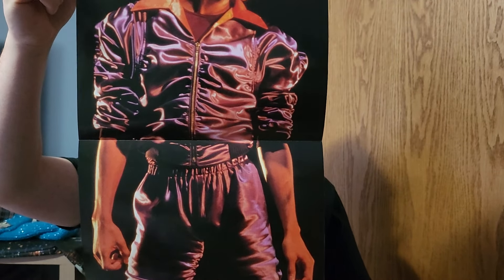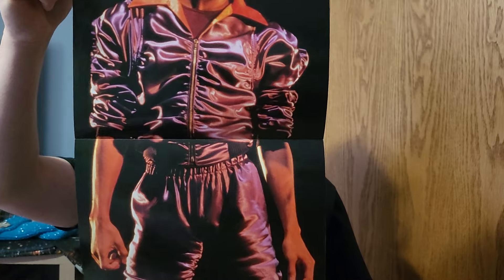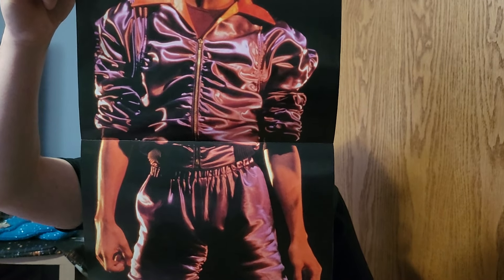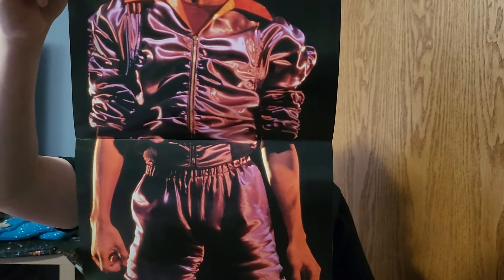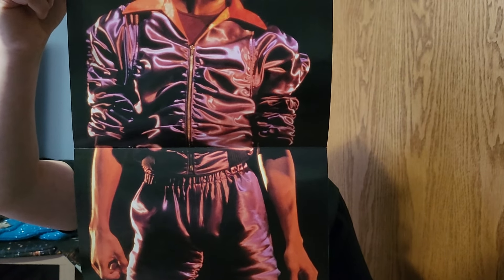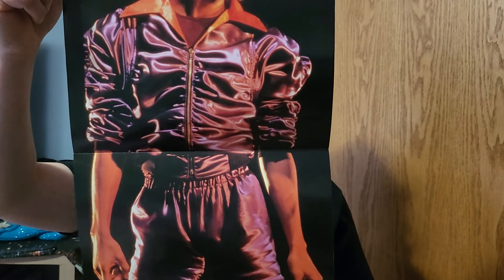This is what Thriller 40 on vinyl should have been — more artwork, more in-depth information, bonus tracks. It should have been like Bad 25 on vinyl. They failed epically on that. Some fans don't care, but I do — they made great vinyls in the past.